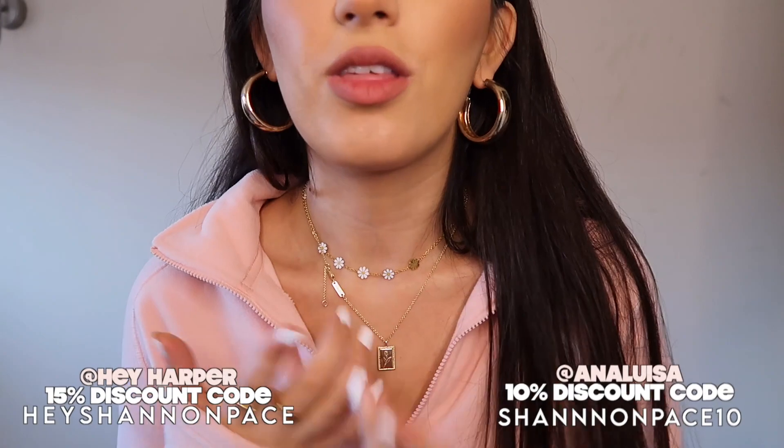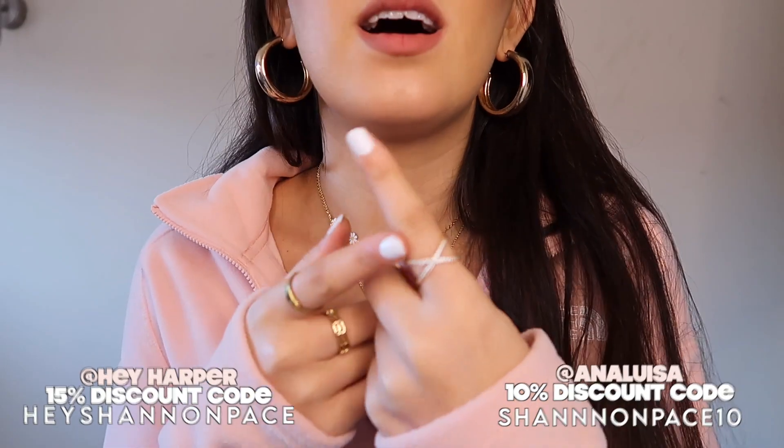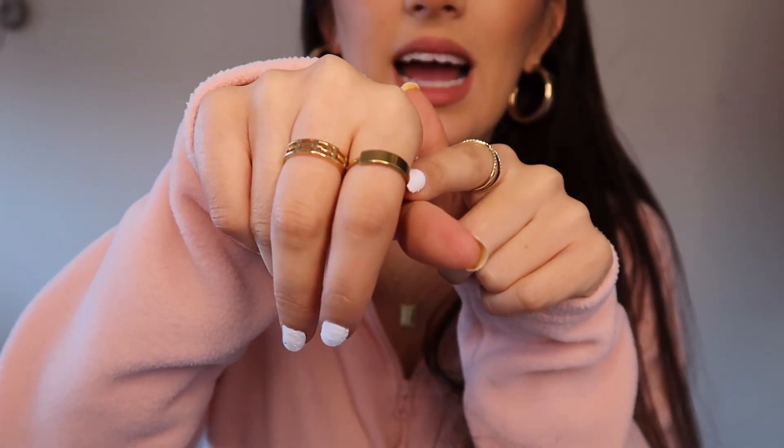Before I get into the video, I know people will ask about my jewelry. Links are always in the description box. Briefly: these earrings are from Shein, I love Shein's jewelry. This piece is from Hey Harper — Hey Harper and Anna Louisa are literally my favorite jewelry brands. This is Anna Louisa, this little heart ring is Hey Harper, and this piece is from AliExpress.